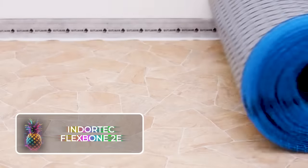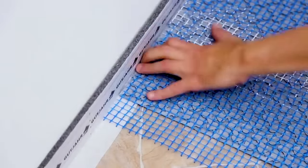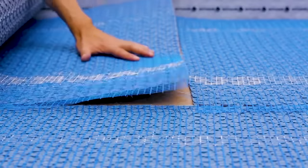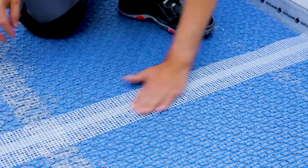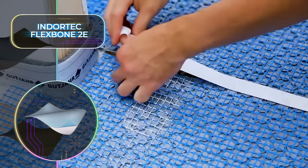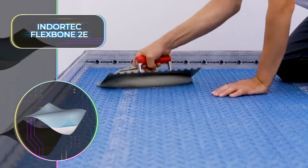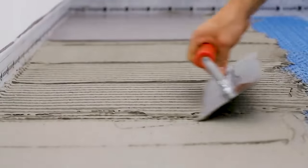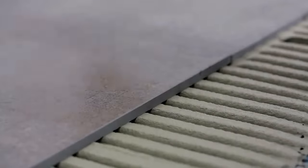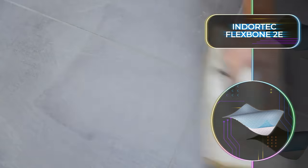The Indoor Tech Flexbone 2E is a revolutionary flooring invention that will stand out above all others. It's ideal for ceramic and natural stone floors, and whether you need to install new floor coverings or repair poor adhesion substrate, this invention will make the process easier while cutting down on installation time and costs. This is the only decoupling system on the market that can ventilate and isolate your floors without having to glue to them, and it is a flooring investment that definitely makes a world of difference.